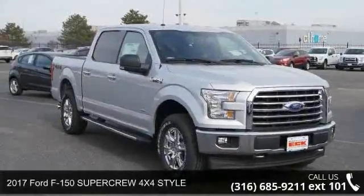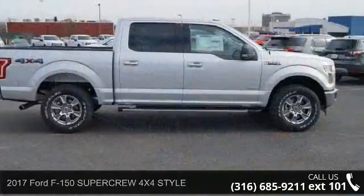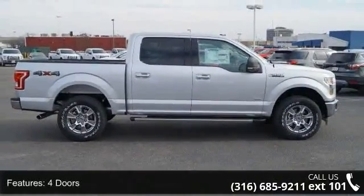Arrive in style with this 2017 Ford F-150. This may be the set of wheels you've been looking for. Enjoy these notable features: